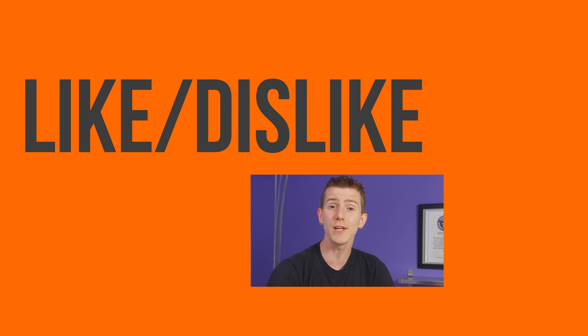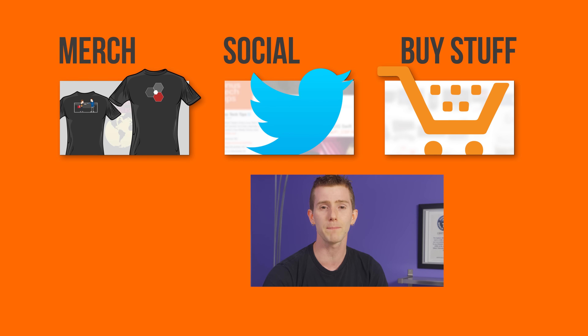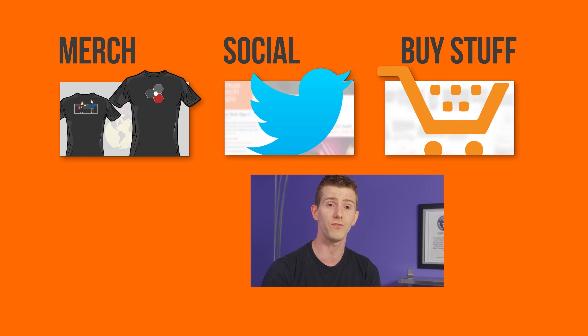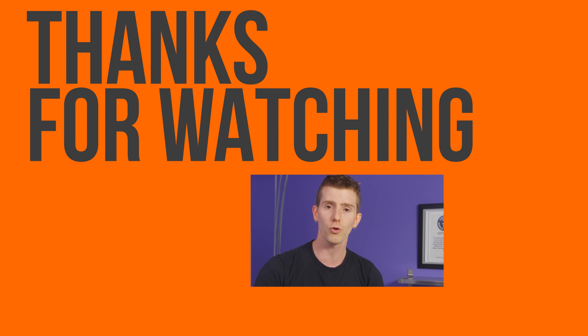Thanks for watching, guys. If this video sucked, you know what to do — but if it was awesome, get subscribed, hit that like button, or check out the link to where to buy the stuff we featured in the video description. Also linked down there is our merch store, which has cool shirts, and our community forum, which you should totally join.